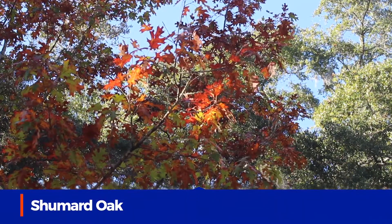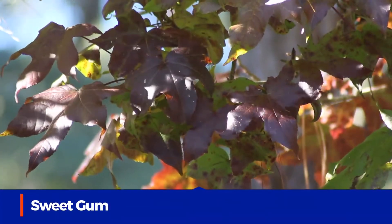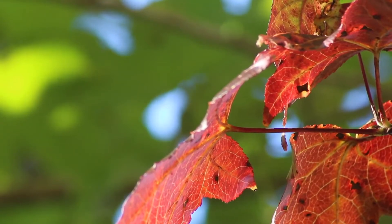Some of our oaks like the schumard oak go yellow or red, and our sweet gums also go a beautiful purple or sometimes a bright red.